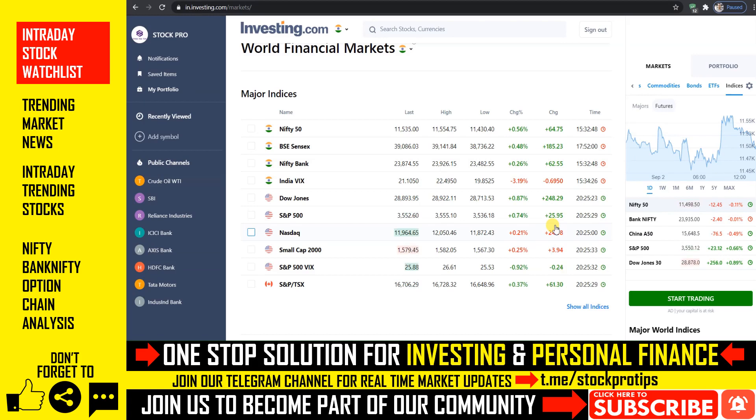If we go to the US market, then we will see 3 indices, and in the case of NASDAQ, today we have the 12,000 level, and then we will see the 11,966 level.